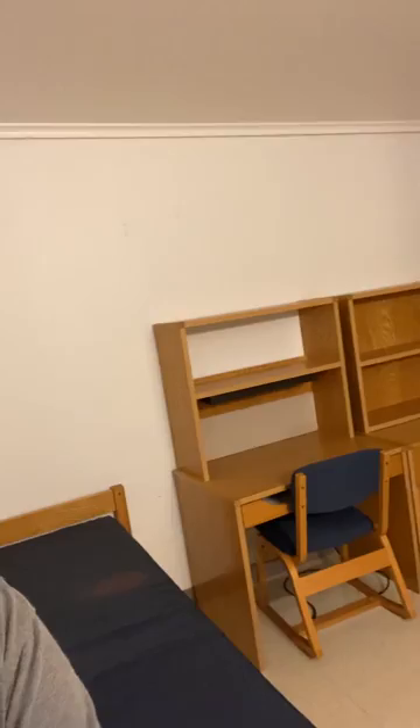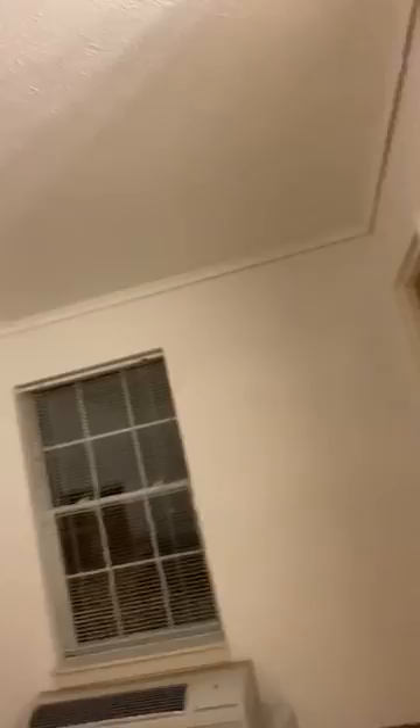They all have a closet. The rooms are all the same size. There's also a bookcase above both the desk and the chest. One nice thing about Langston is you can control your own heating and air, so you can switch from heat to AC whenever you'd like.